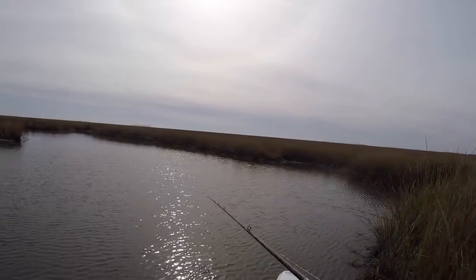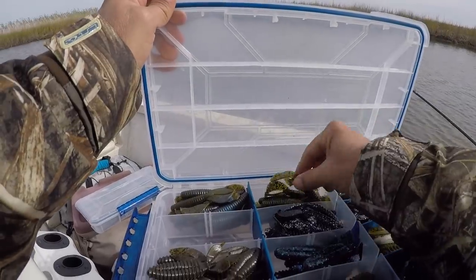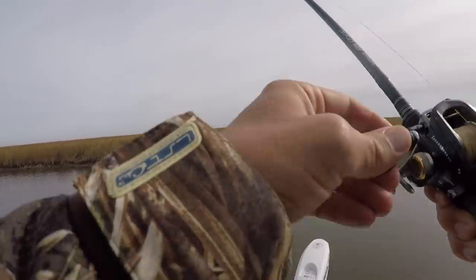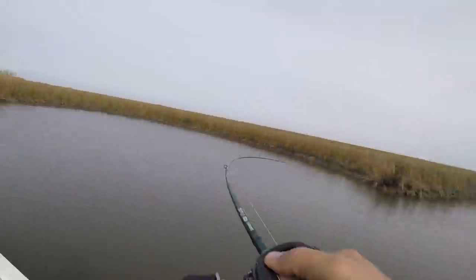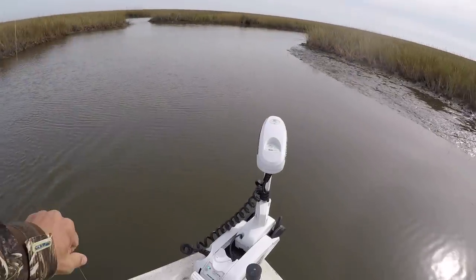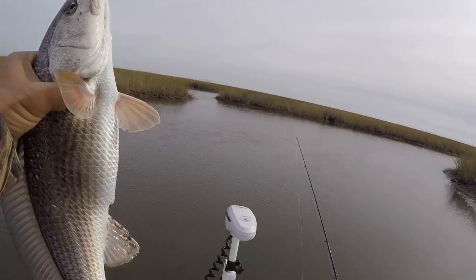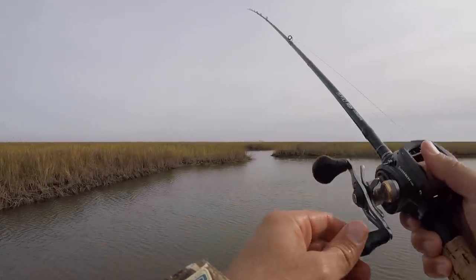It's no fun fishing a bait you have no confidence in, and I've got no confidence in these goofy black glitter Z craws. Last cast and we're making a change — going with a Watermelon Red Rage Tail Menace. There's a fish — I think you're a red. He's a keeper! Look how fat that fish is — sixteen inches. On my menace! Something hit me already — had to be a bass. There you are — you're a redfish. Come on, big baller. You're bigger than the last one.